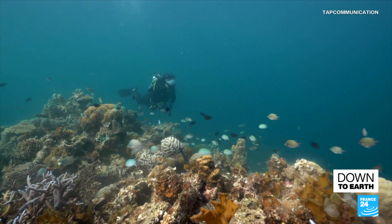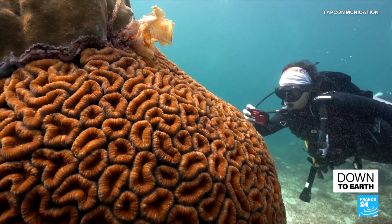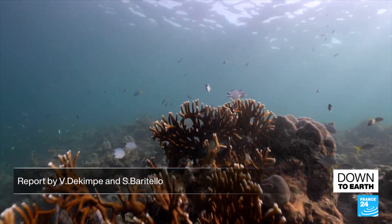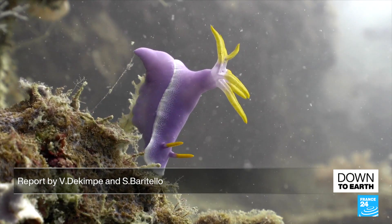The next mission is set to take place in the Philippines in 2025. Over the next five years, scientists hope to collect a total of 1,600 species.